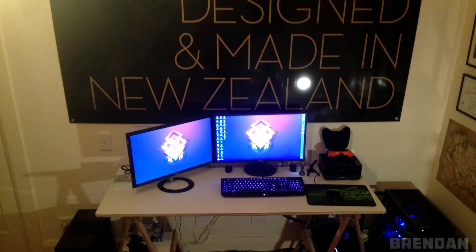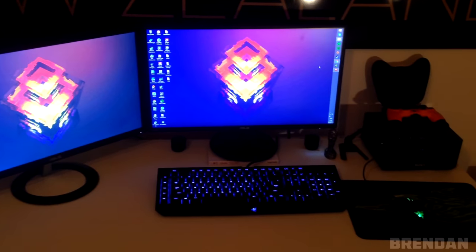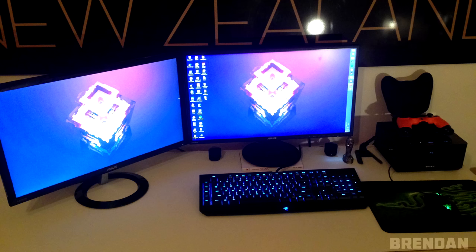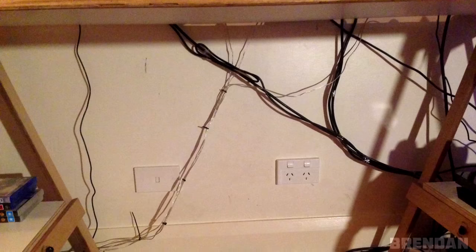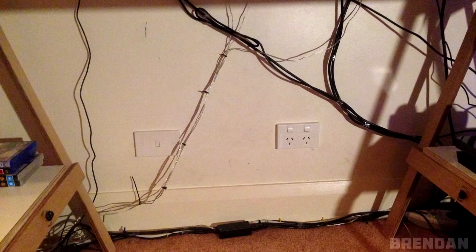I'm not sure what the deal is with that huge poster on your wall — what is so special about it that you have to remind yourself it's designed and made in New Zealand? On the table we have a Razer BlackWidow Chroma keyboard, a DeathAdder mouse, and a Razer mousepad. And is that a PS4 controller I see? I also noticed you have a Razer Mouse Bungee — for those who don't know, it keeps the mouse cord off the desk so the mouse doesn't get stuck when gaming. Let me know your experience with it in the comments. Under the desk it looks like you used zip ties and some tape to clean up the cables — not bad at all.